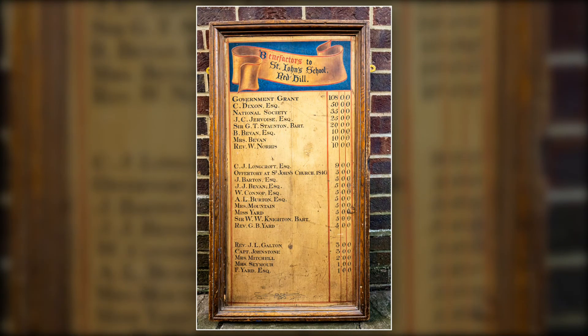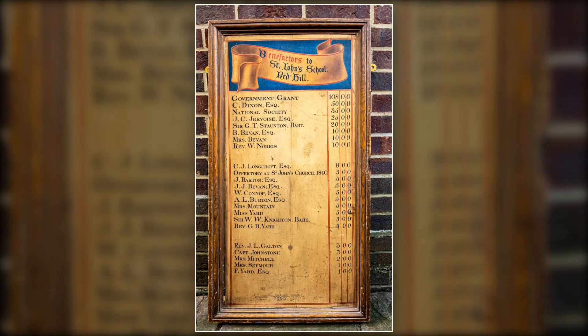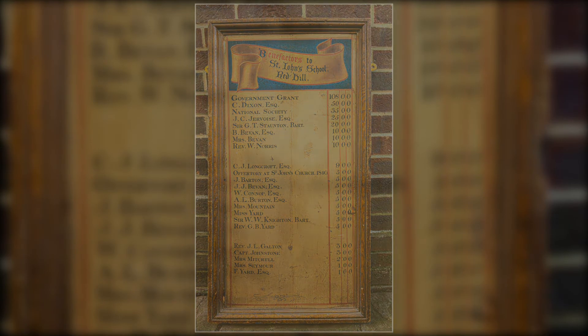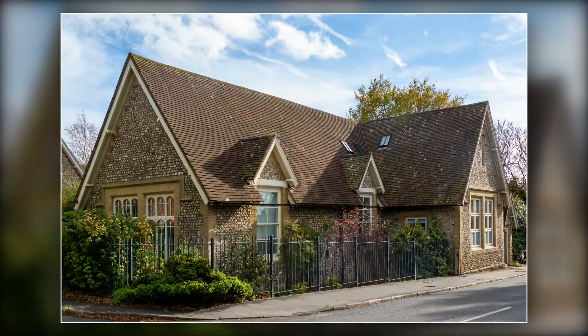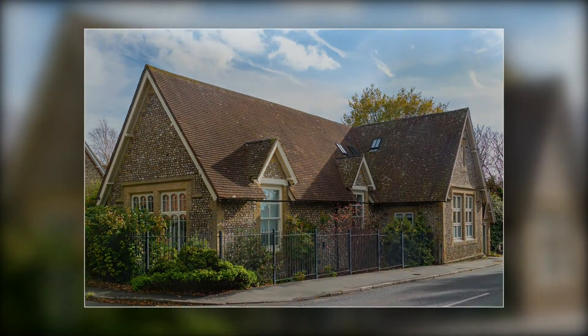The first school in Rowlands Castle was largely funded by charitable donations. The original building still stands but is no longer a school. A larger school was rebuilt nearby in 1975.